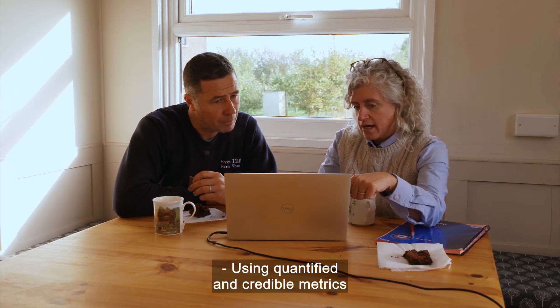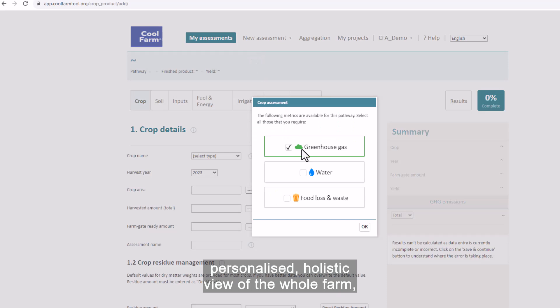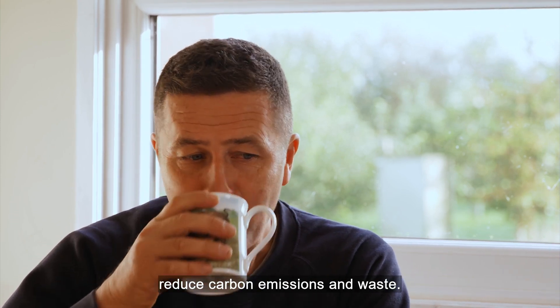Using quantified and credible metrics based on published data sets helps the tool provide a personalized holistic view of the whole farm, empowering farmers to adopt regenerative practices, reduce carbon emissions and waste.